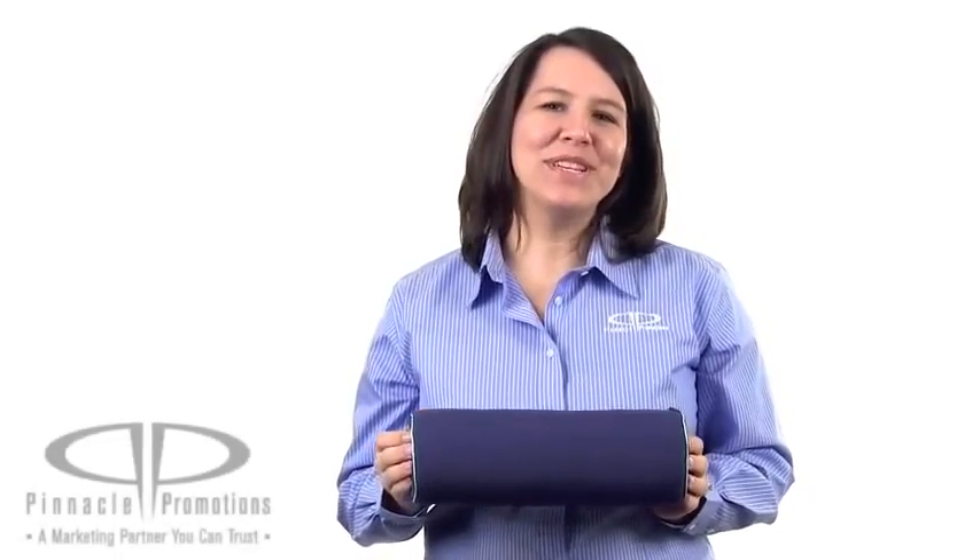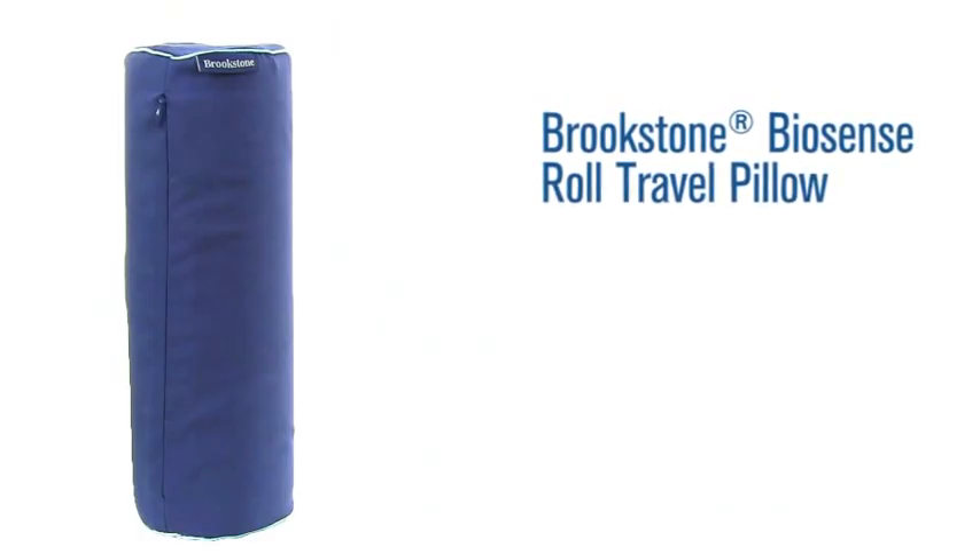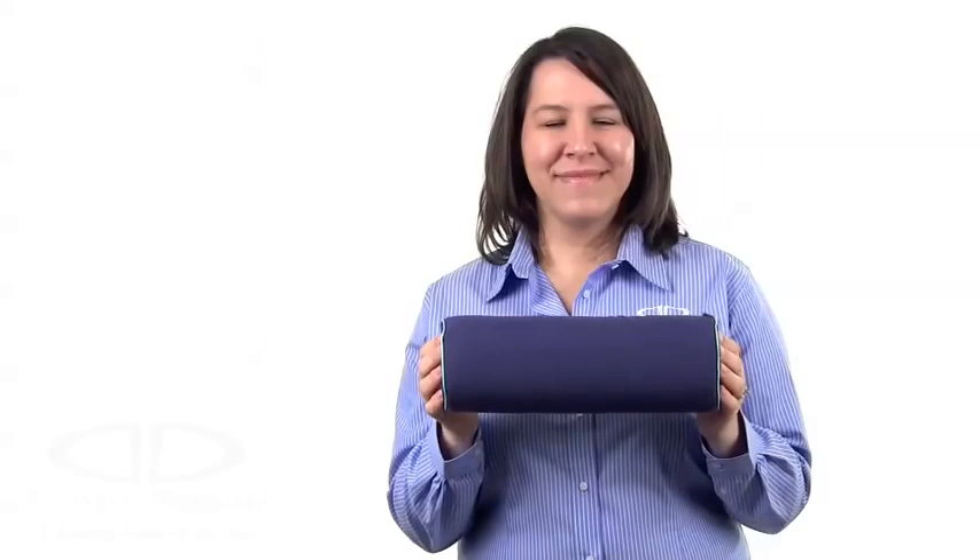Hi, I'm Jennifer with Pinnacle Promotions and this is the Brookstone Biosense Roll Travel Pillow. This promotional pillow can be used at home or in a car or airplane while traveling.